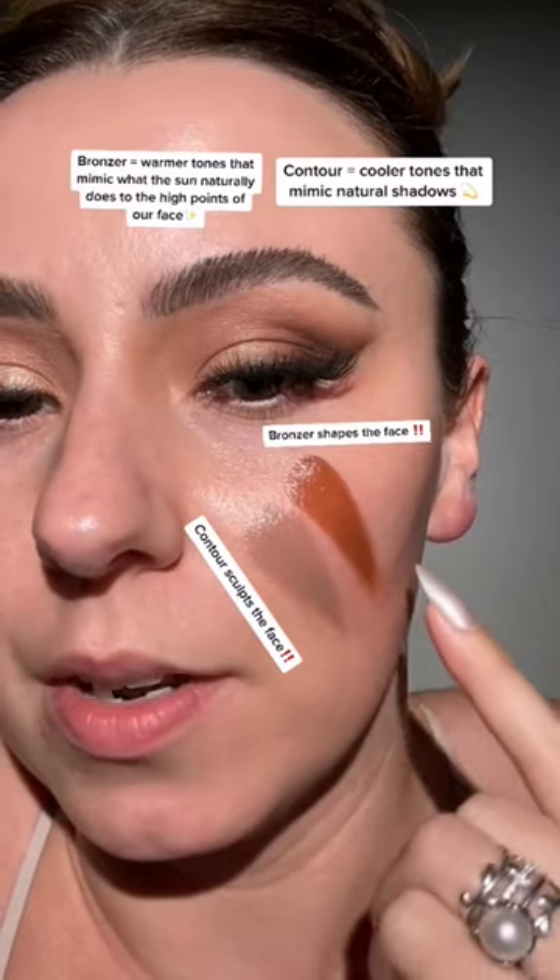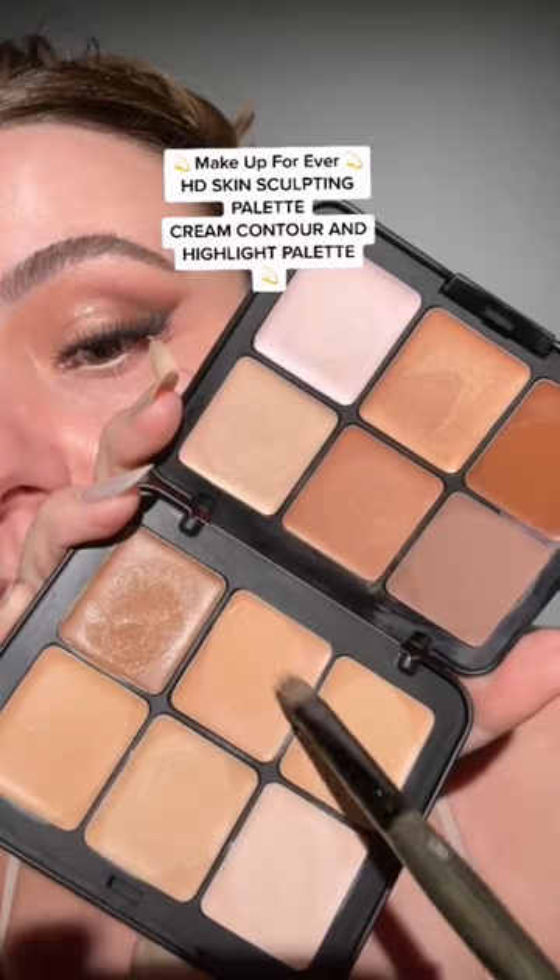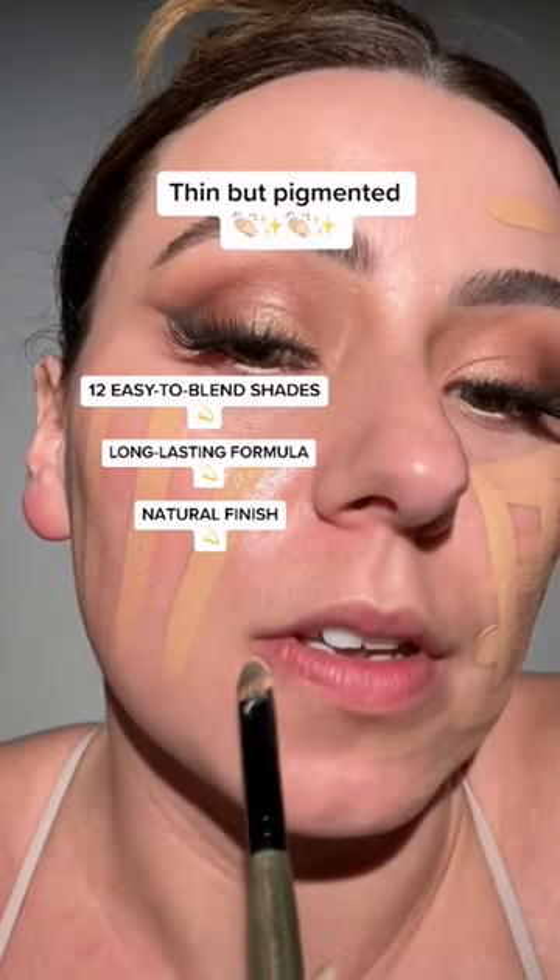The contour is going to be very cool. Notice how it kind of matches this natural shadow here. This is the Makeup Forever face sculpting palette, and we're going to lay down a foundation shade first. It's super thin,